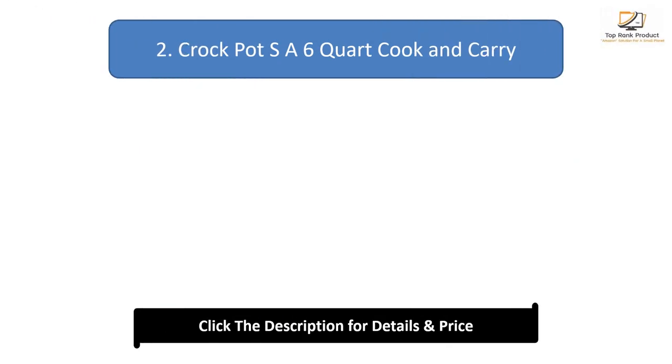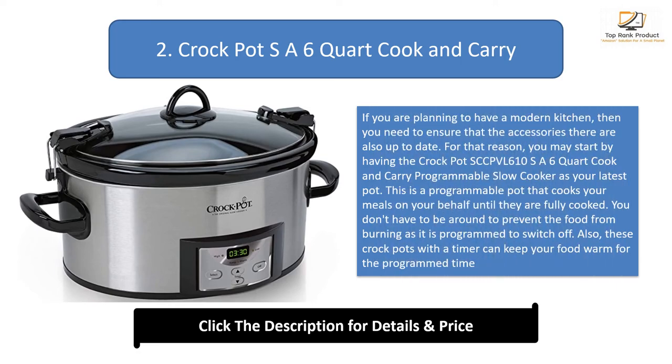Number 2: Crockpot SA 6 Quart Cook and Carry. If you are planning to have a modern kitchen, you need to ensure that the accessories there are also up to date. For that reason, you may start by having the Crockpot SECPVL 610 SA 6 Quart Cook and Carry Programmable Slow Cooker as your latest pot. This is a programmable pot that cooks your meals on your behalf until they are fully cooked. You don't have to be around to prevent the food from burning, as it is programmed to switch off, and it can keep your food warm as programmed.